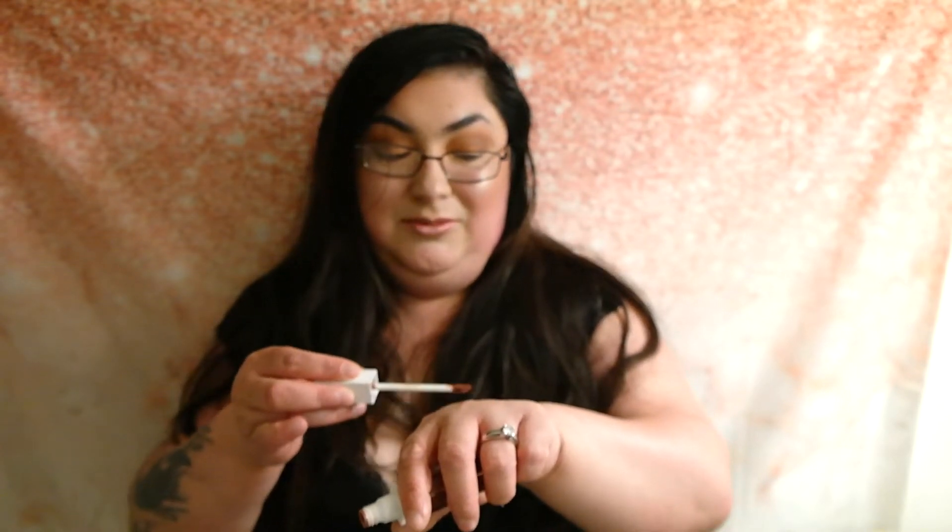Here we have the Ofra long lasting liquid lipstick in the color Monaco, which I have on right now. It's such a pretty color — I've never tried a shimmer lipstick before, but it looks really pretty. I actually posted a picture of it on Instagram. It hits the light and looks really beautiful.